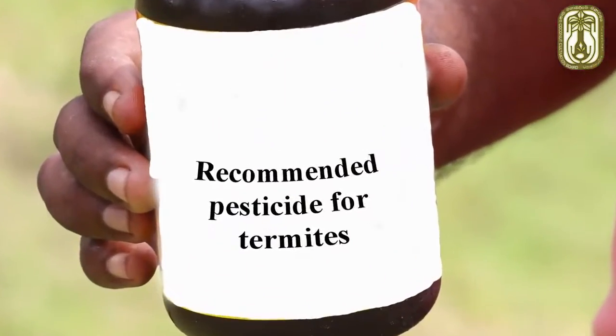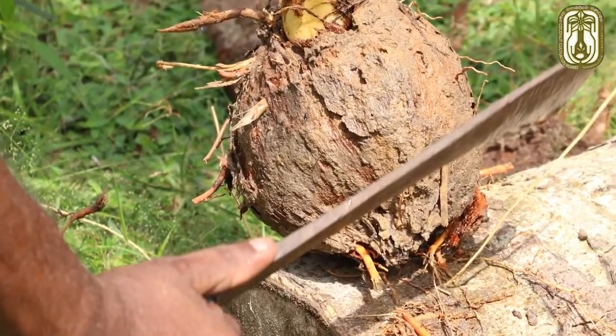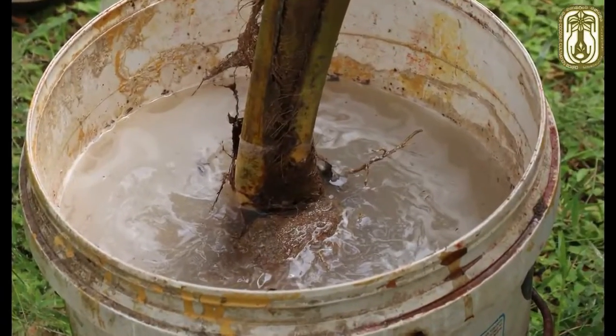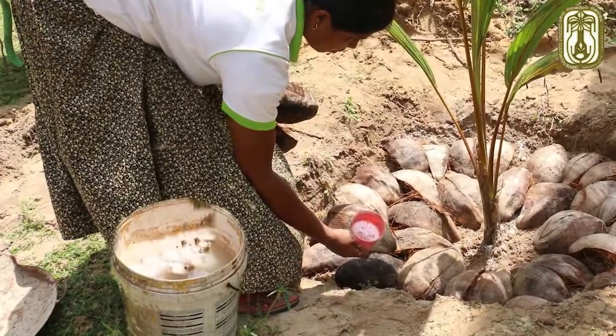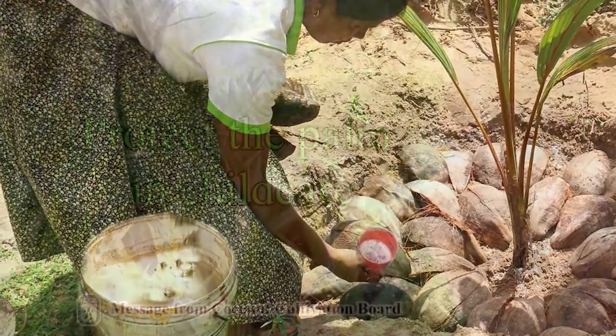Dip the seed nut in recommended insecticide prior to planting. If the attack occurs after transplanting, the recommended insecticide should be drenched into the soil using a watering can.